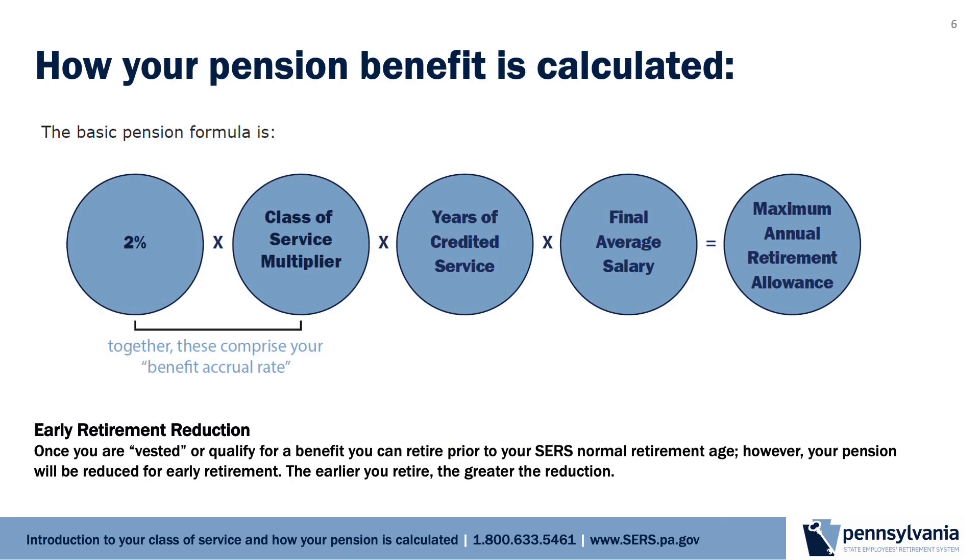Now that you understand your class of service, you are ready to learn how your pension is calculated. Your yearly pension benefit is calculated using a formula defined by the retirement code: 2% times your class of service multiplier times your years of credited service times your final average salary. This calculation equals the unreduced maximum annual retirement allowance. The first two pieces of the formula alone, 2% times a service multiplier, gives you the benefit accrual rate, which determines how quickly your pension grows. Sometimes the formula is shortened to the benefit accrual rate times the years of credited service times the final average salary. If you retire before reaching the SERS normal retirement age threshold for your class of service, your benefit will be reduced for early retirement. The earlier you retire, the greater the reduction to your pension.